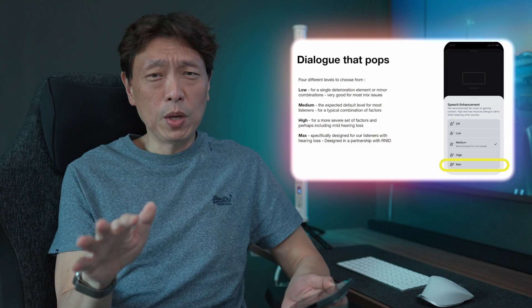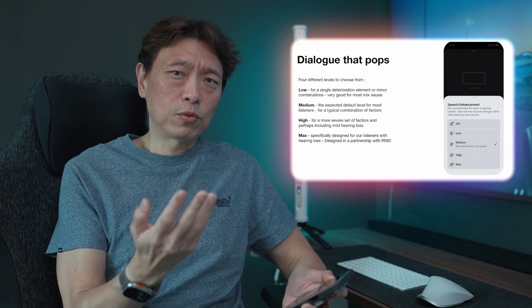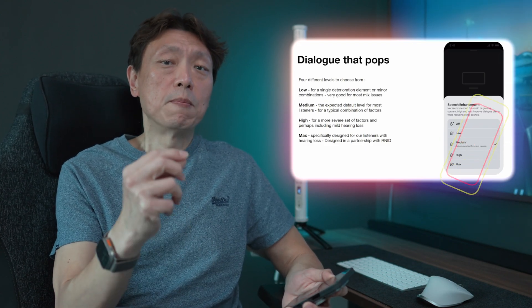Previously, if you were using the Sonos Arc Ultra, you would get three levels: low, medium, and high. But right now, there's one extra level, which is max.